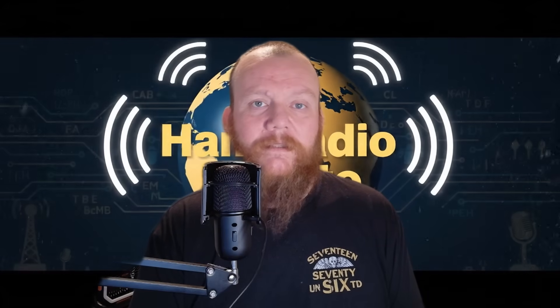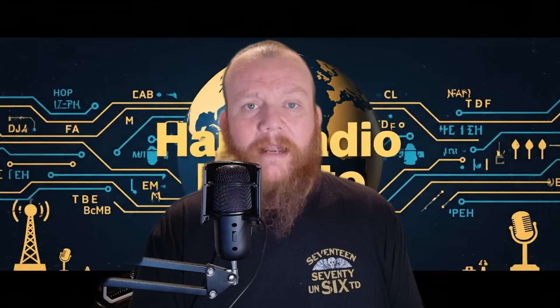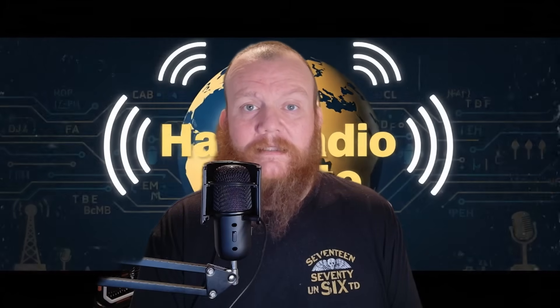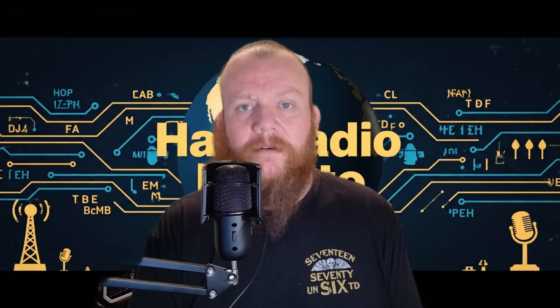Every radio system — Wi-Fi, Bluetooth, cell phones, ham radio — it all has a noise floor. The noise floor is background RF energy that's always there. It can come from other devices, power supplies, electronics, distant transmitters, even natural noise from space. Your signal just doesn't need to be strong; it needs to be stronger than the noise.